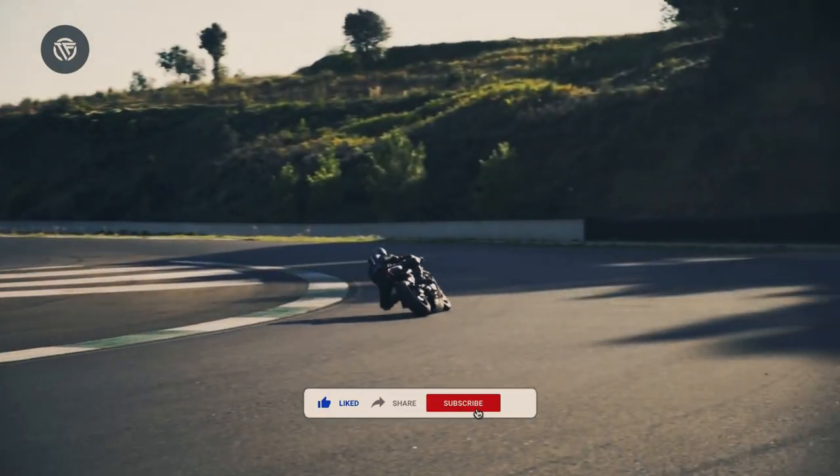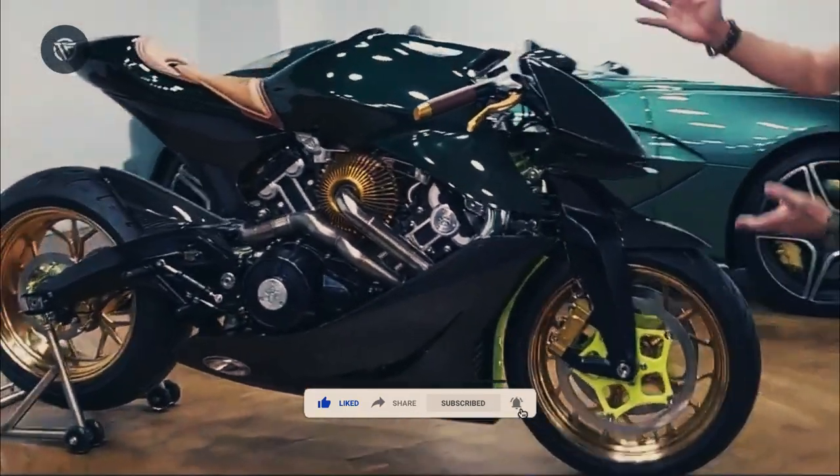There's no word on pricing yet, but the previous bike started at over $95,600.